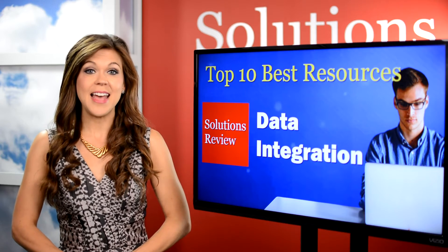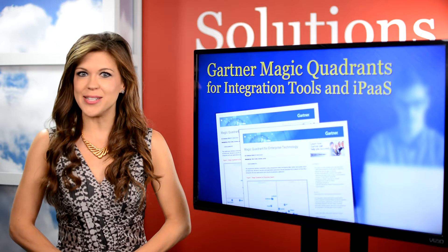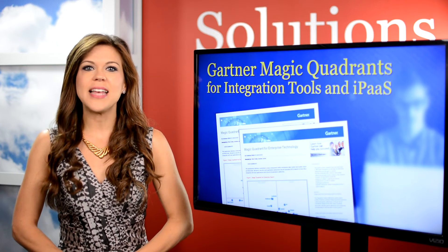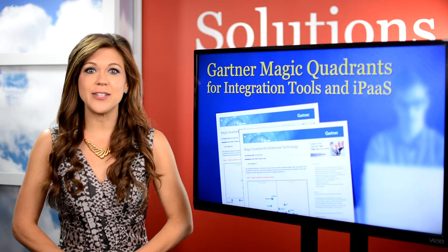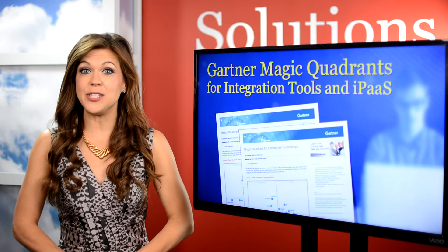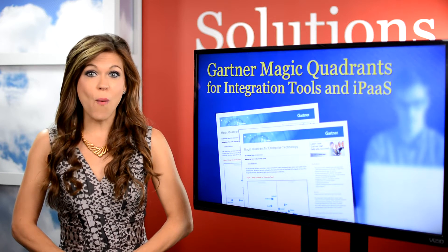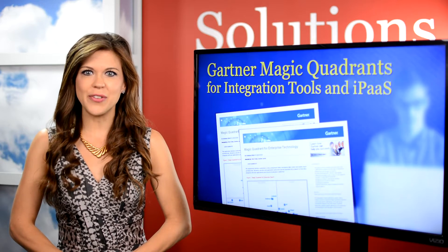First on the list is Gartner's Magic Quadrant for Data Integration Tools and Integration Platform as a Service. These reports from the tech giant rank solution providers based on their ability to execute and completeness of vision, and each one focuses on a specific market, giving researchers a wide-angle view of the top tools available to them.